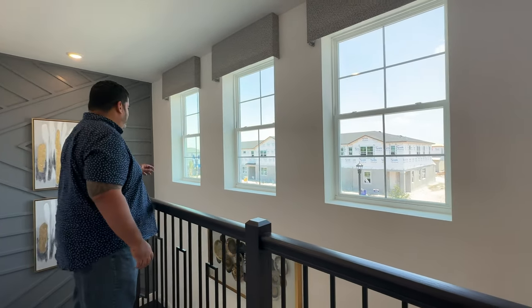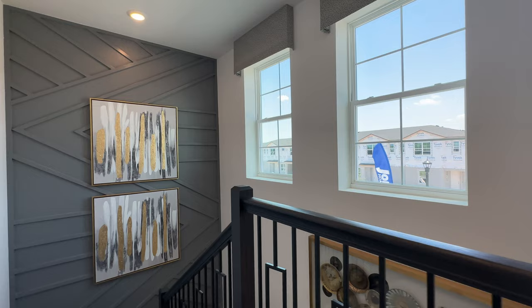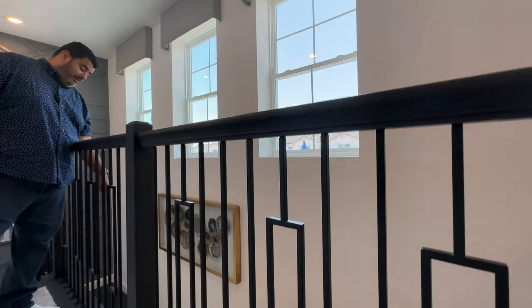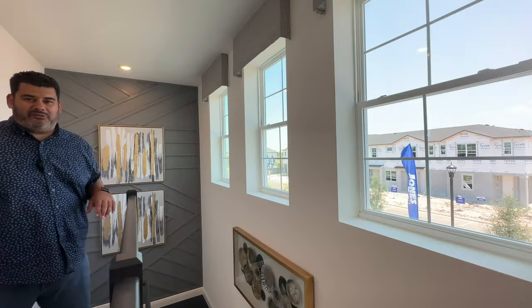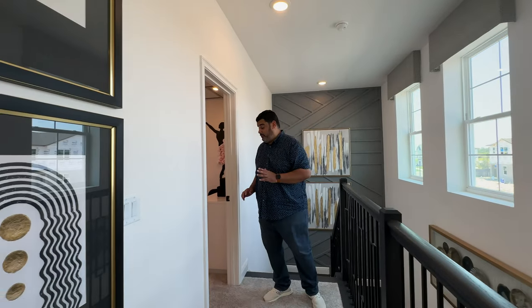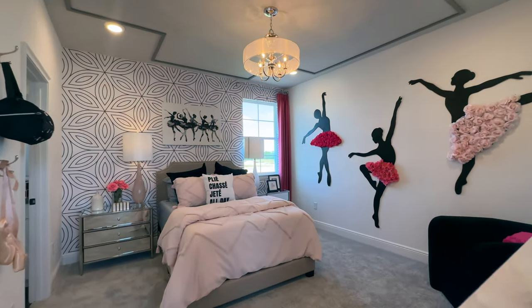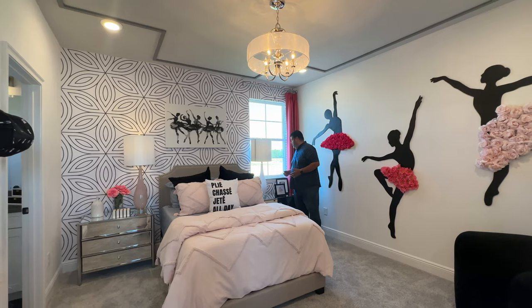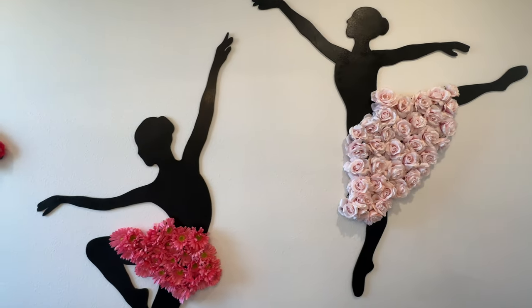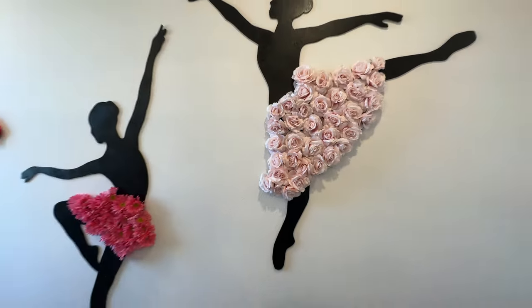Here we are on the second floor of the Rosemary plan. I love the windows here — they're not even picture windows, you can open them all the way up. The transom window in the stairway area below provides light, giving a fresh and airy feel. The first bedroom to the right is styled as the princess room — a nice full-size bed, window for natural lighting, and adorable ballerina decoration made out of flowers.